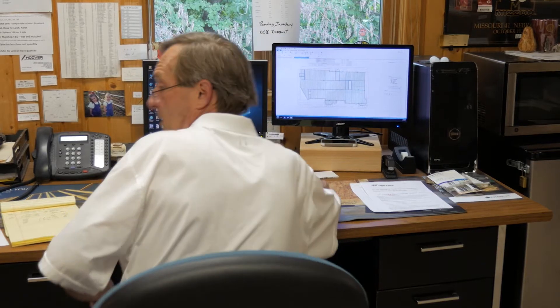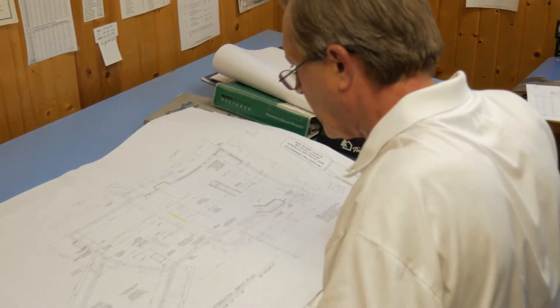The first step is getting a comprehensive set of blueprints. What we define as comprehensive are complete foundation dimensions, structural dimensions on steel placement or load-bearing walls, and any additives to the stressing of the floor — heavy kitchen island, so on and so forth. With that accurate information, we can then start our layout process.